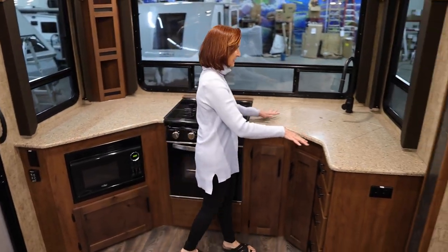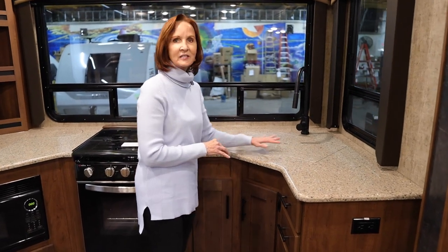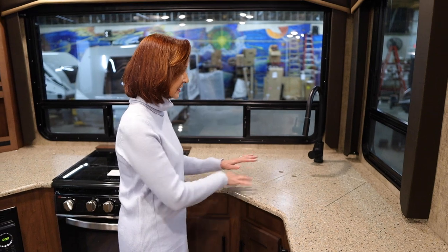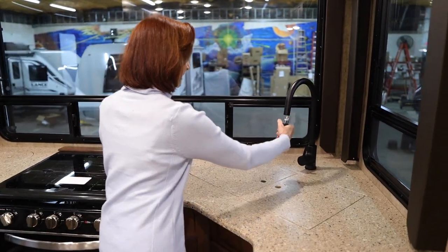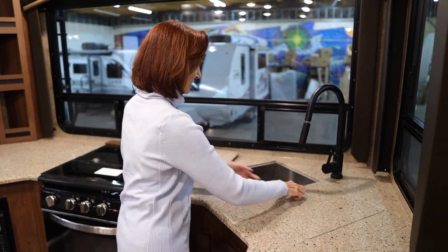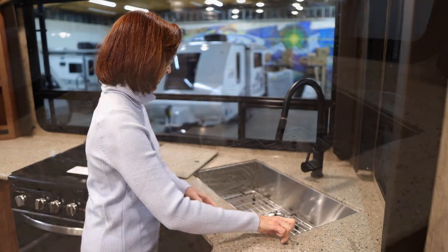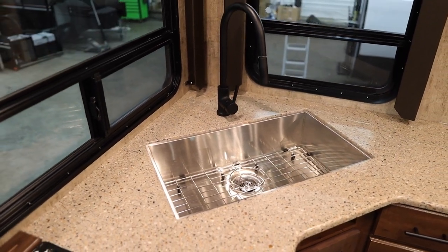On the other side is where the sink is. They have nice inserts here so this can simply be counter space if you need workspace and don't need the sink at that moment. I love the residential-style faucet — it's got the pullout on it. Let's open this up to the aluminum farmhouse sink — just gorgeous — and it does come with this nice grate in the bottom. I love that for drying dishes, putting pans in there, all kinds of great things.